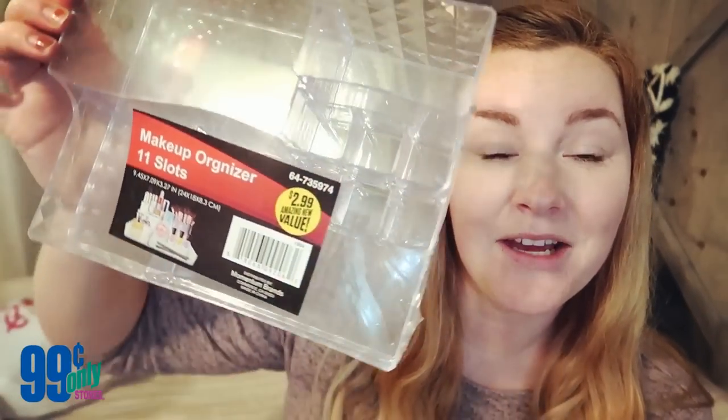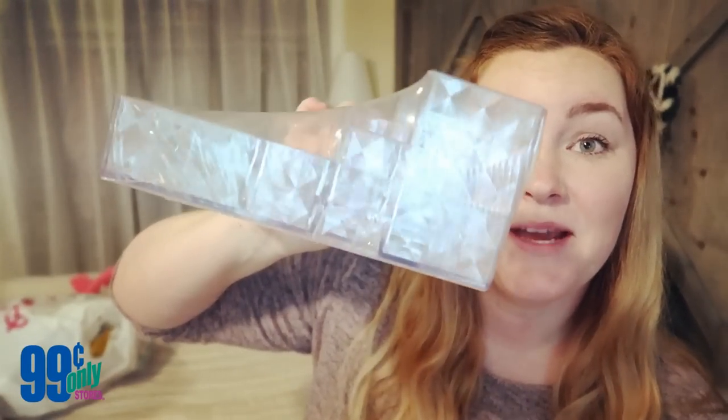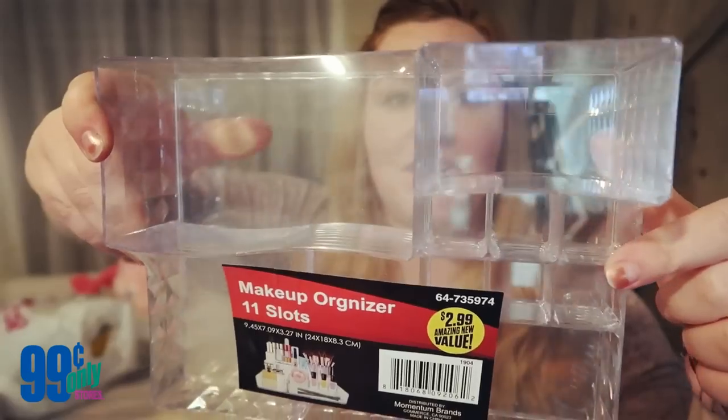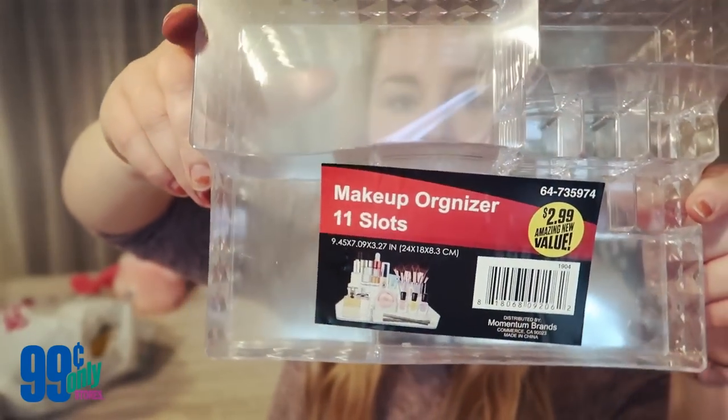Next is this acrylic makeup holder case. I picked up something pretty similar from Michaels or Ross and it was $12.99 — this was three bucks. There are lots of spots for your lipstick, it's just awesome. I'll be using this for my makeup or maybe my art supplies. Okay, let's move on to the flamingo stuff — that's probably why you guys clicked on this video!